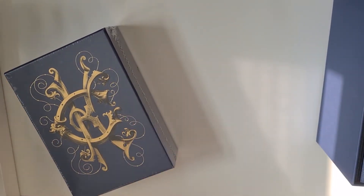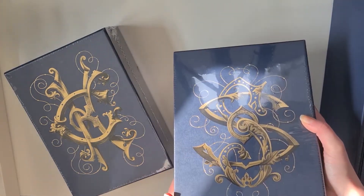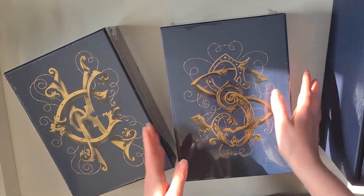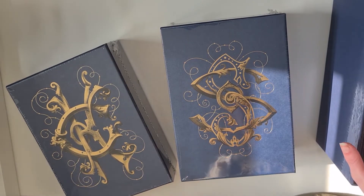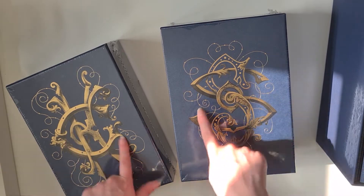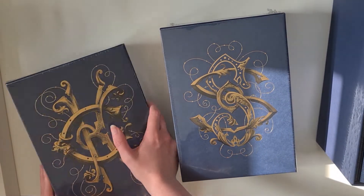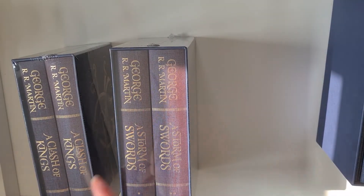I'm going to show these off together because they're going to be pretty similar. I also got A Clash of Kings and A Storm of Swords. They also come with these beautiful box sets, all matching to the Game of Thrones ones with these symbol sigils. Let's carefully open both up and show you what's inside.